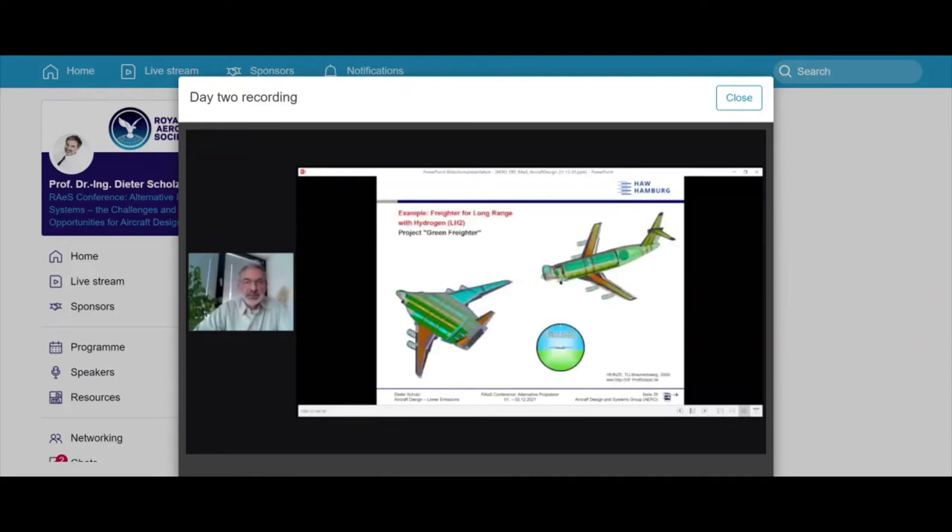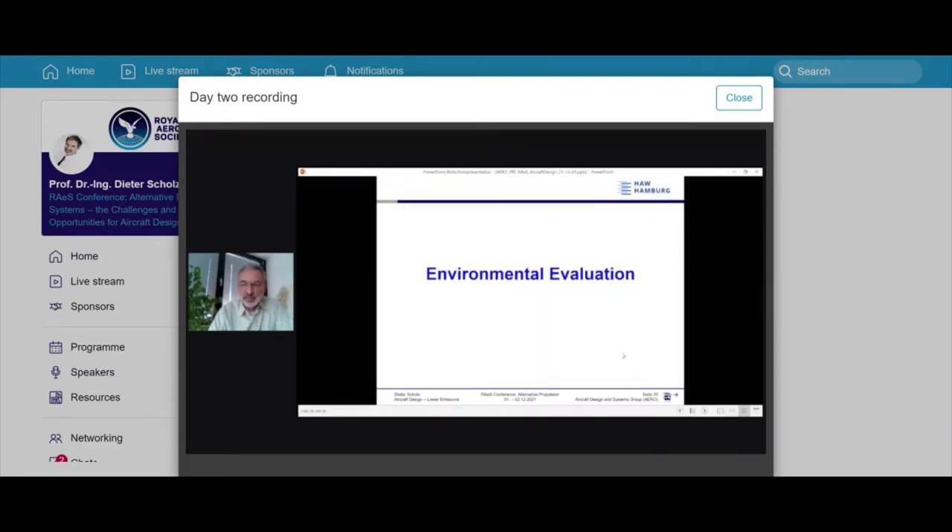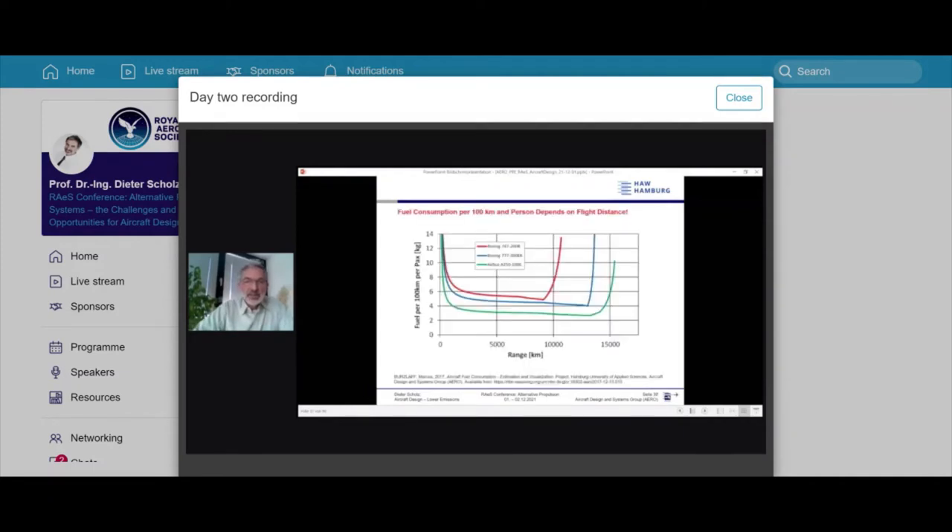Moving to long range: we also designed green freighters for long range, where you need considerable volume — in a blended-wing-body but also in a tail configuration. Going back to a Lockheed 1976 concept, you could achieve a range of 18,000 km if you have something like an A380 where passengers sit on top of the wing and the front and back are filled with hydrogen tanks.